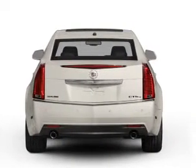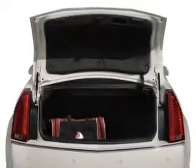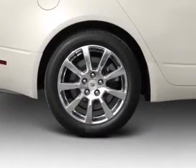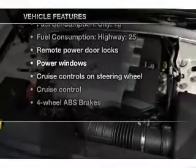Treat yourself to a premium sound system. The anti-lock braking system will keep you safe on the road. Heated seats are a desirable comfort feature. Let the outside in with a built-in sunroof. Pamper yourself with memory settings, plus enjoy these notable features that are included in this vehicle.